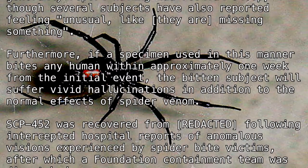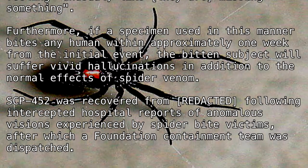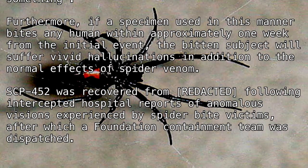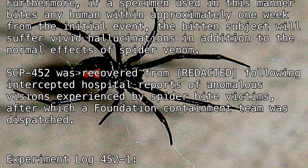SCP-452 was recovered from [REDACTED] following intercepted hospital reports of anomalous visions experienced by spider bite victims, after which a Foundation containment team was dispatched.